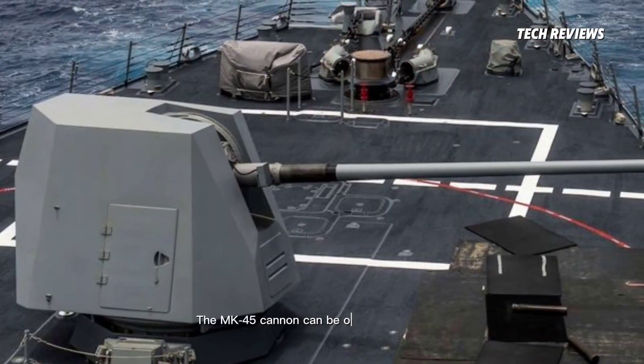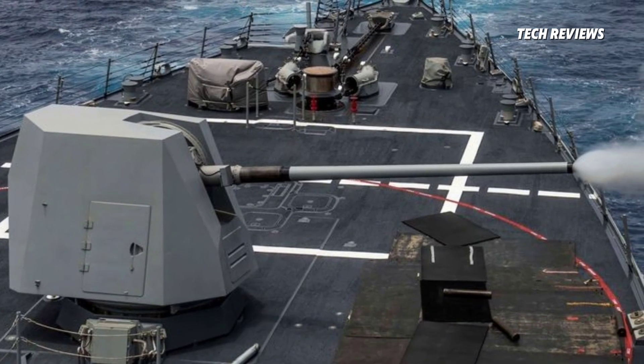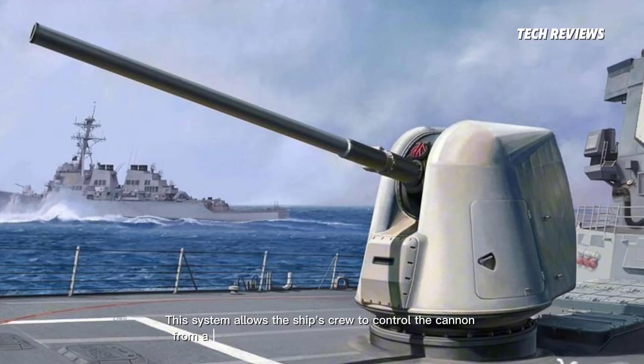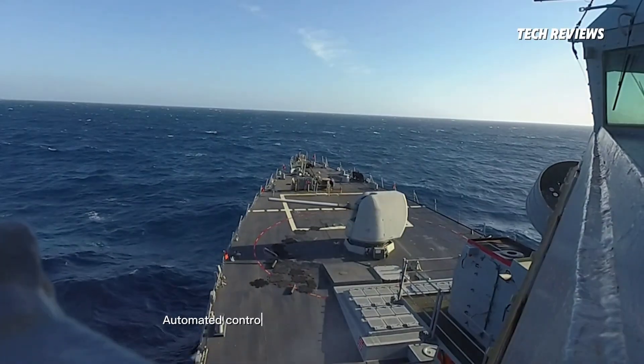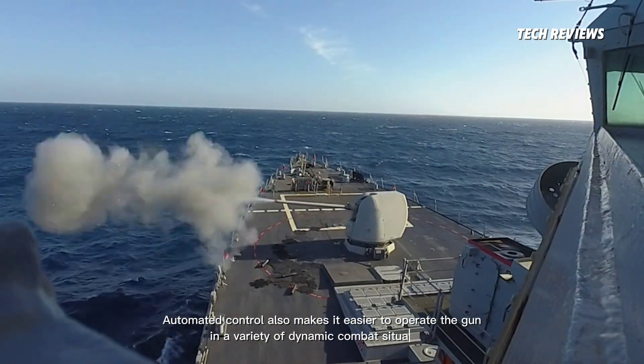The MK-45 cannon can be operated manually or automatically via a remote control system. This system allows the ship's crew to control the cannon from a safe control room away from the danger zone. Automated control also makes it easier to operate the gun in a variety of dynamic combat situations.